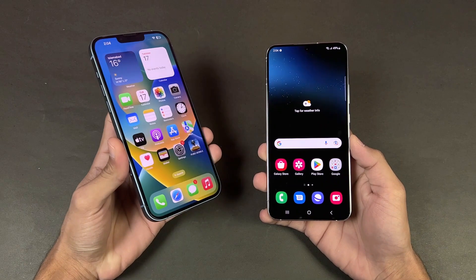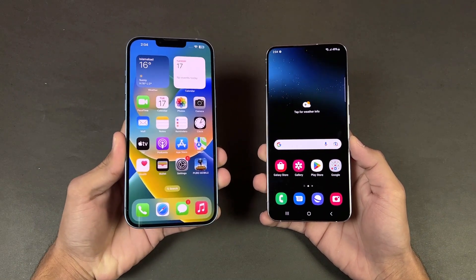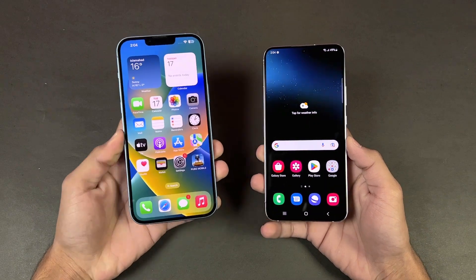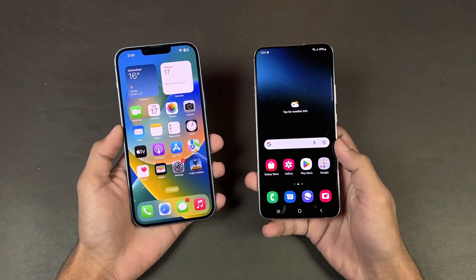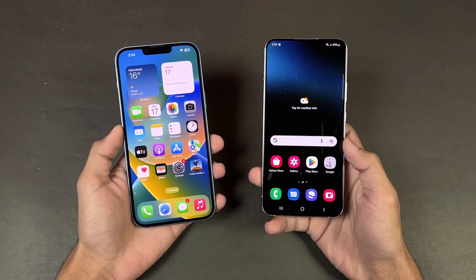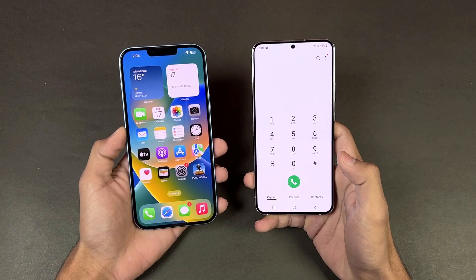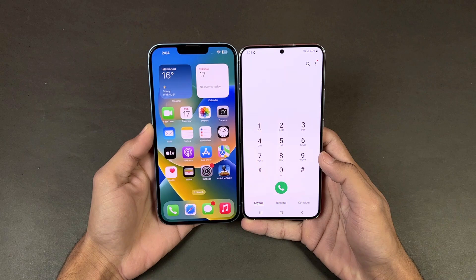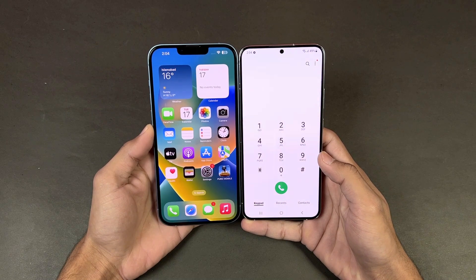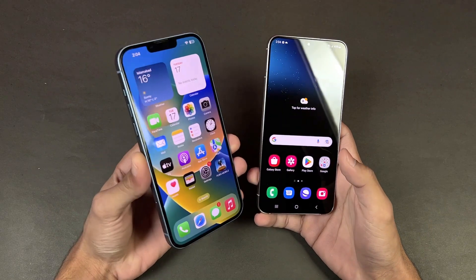On the iPhone 14 Plus we have a 6.7-inch Full HD+ Super Retina XDR OLED display with a 60Hz refresh rate and the Apple notch on top. The Samsung has a 6.6-inch Full HD+ Dynamic AMOLED LTPO 120Hz refresh rate display with a center punch hole, and the bezels are much smaller on the Samsung S22 Plus. I really like the display quality and design on the Samsung compared to the iPhone.